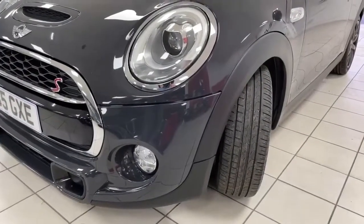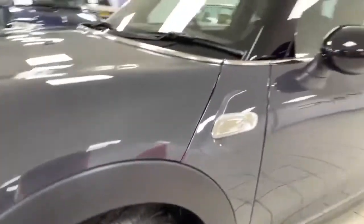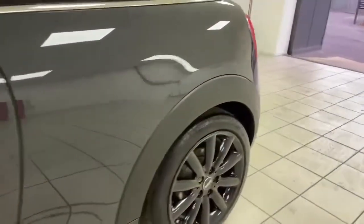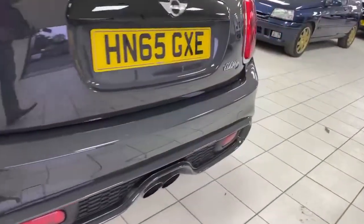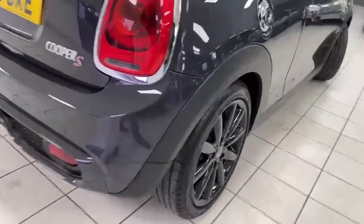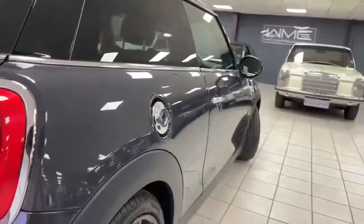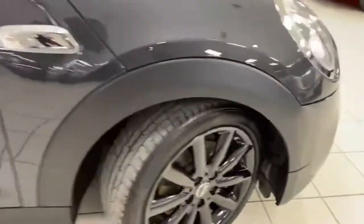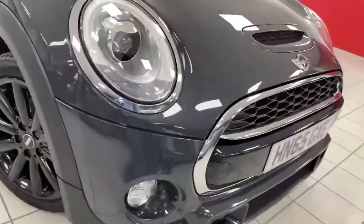A quick tour around the bodywork — not too much to mention at all. Nice and clean on the front corner. The nearside front alloy is lovely. Looking along the passenger side there are no obvious dents or scratches, the mirror cap is fine, and the nearside rear wheel is perfect. Around the corner and across the bumpers — all lovely, just a little mark there. The offside rear wheel is perfect, and along the driver's side there are no obvious dents or scratches. The mirror cap is nice and the offside front wheel is again perfect. Around this corner it's all good, with just a couple of little stone chips on the bonnet.